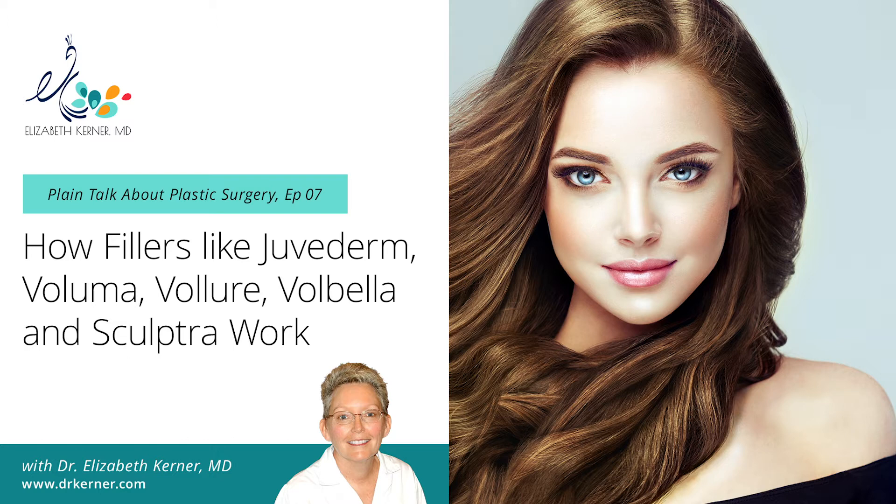I'm surprised there are still so many people confused about Botox, which is a neurotoxin — meaning it prevents muscles from contracting, which makes wrinkles less. HAs, on the other hand, will actually fill the indentation.